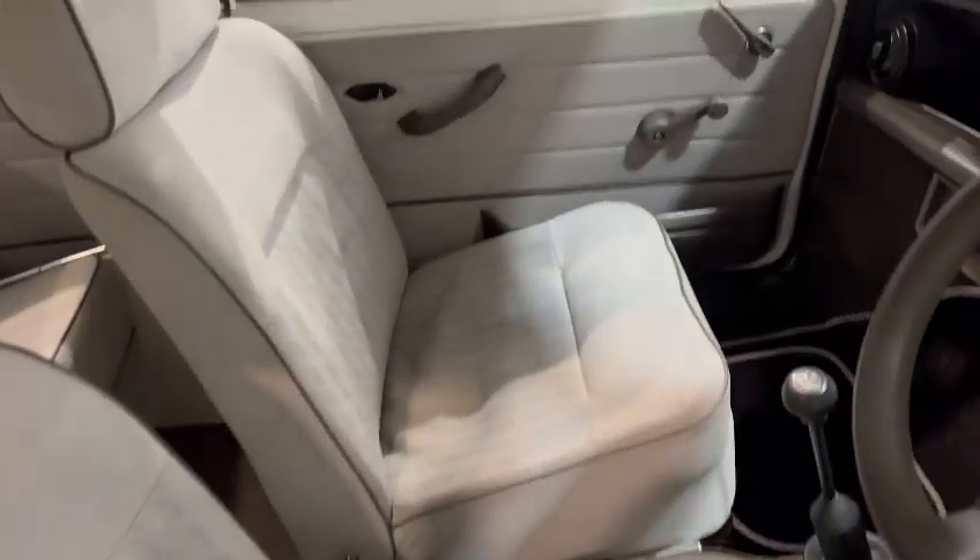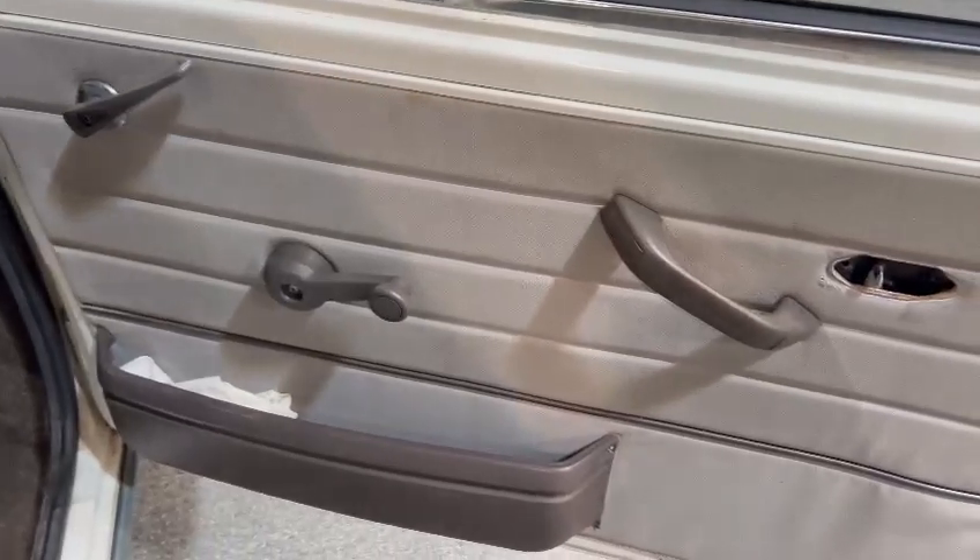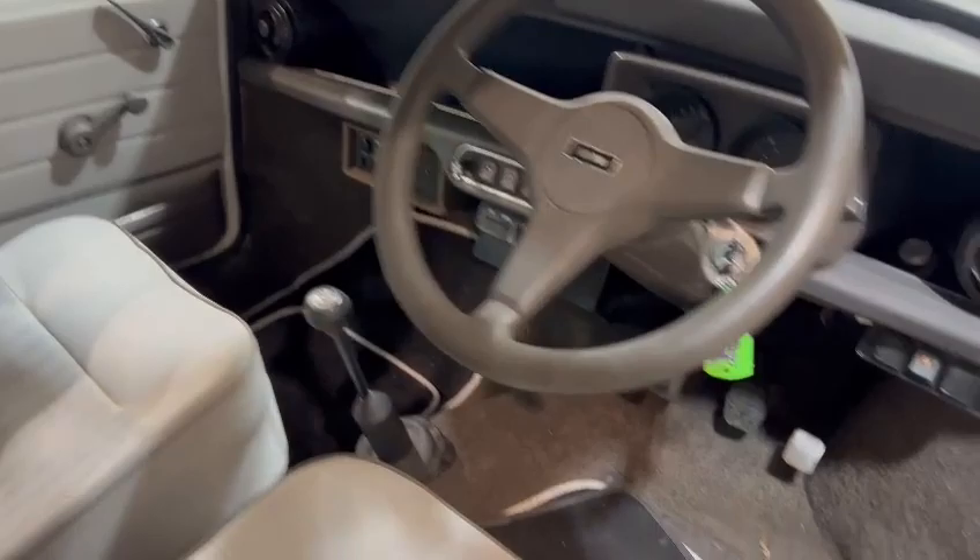Whilst we're here — nice and tidy on the driver's seat, that's for sure. Likewise on the passenger side. Overall good on the door cards, just wants a little bit of trim around there on both sides. Nice and tidy on the dashboard.